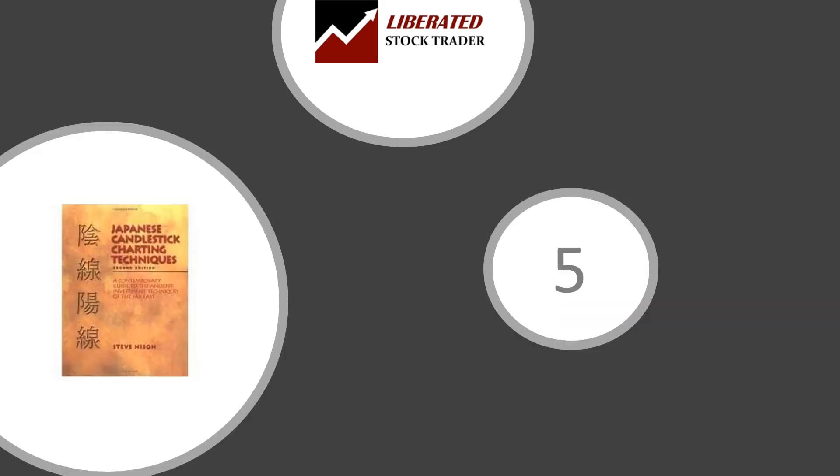Next: Japanese Candlestick Charting Techniques by Steve Nison, published by the New York Institute of Finance. From the man who introduced candlestick charting to the West, this is the updated second edition of the original. Candlestick charts or bars are used routinely today and are an essential part of building your charting methodology. Candlesticks give insights into short-term supply and demand scenarios and enhance the speed of pattern recognition.